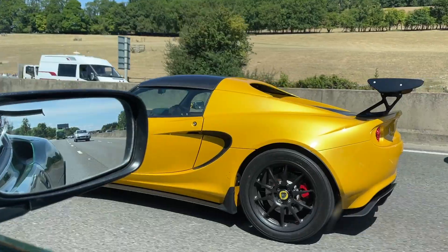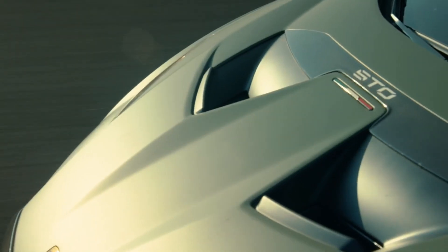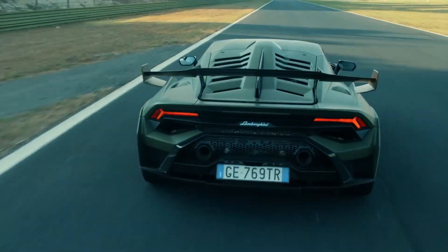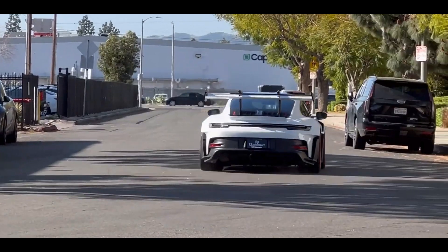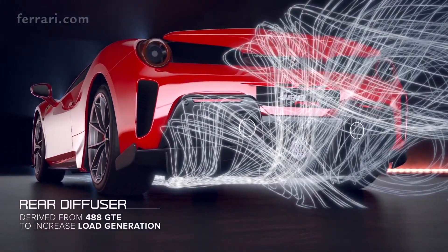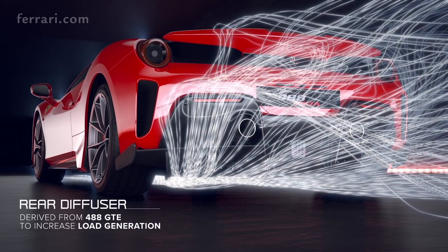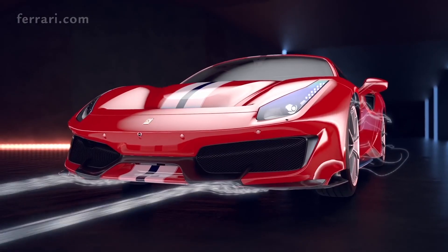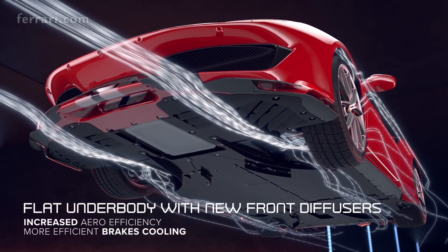Admittedly they've gone about it in different ways. Lamborghini seem to favour a sort of active aero approach. Porsche have gone completely bananas with the latest GT3 RS. Ferrari seem to have favoured a more discreet approach to generating downforce, working a lot more with the airflow underneath the car rather than bolting on wings and splitters. But one thing they all have in common is that their claimed downforce figures have gone through the roof on their top performance models.